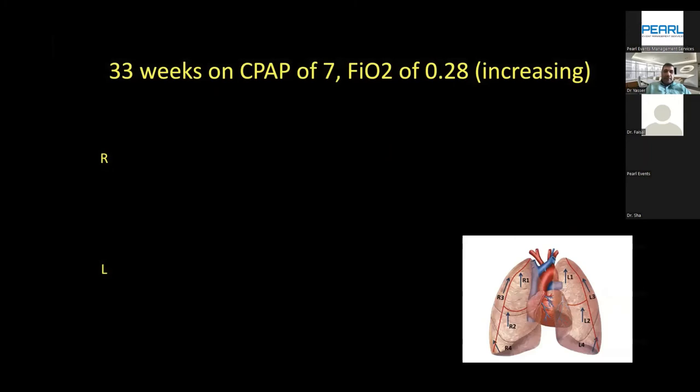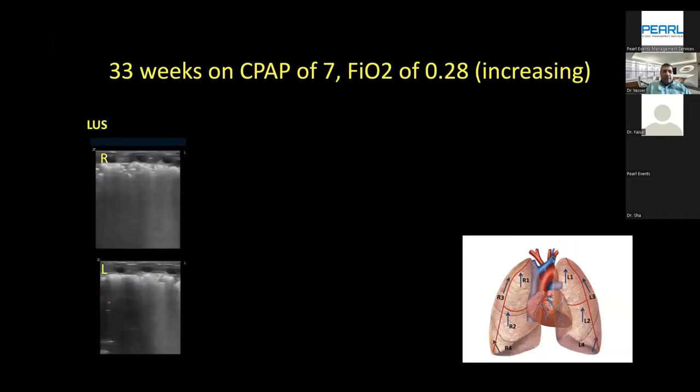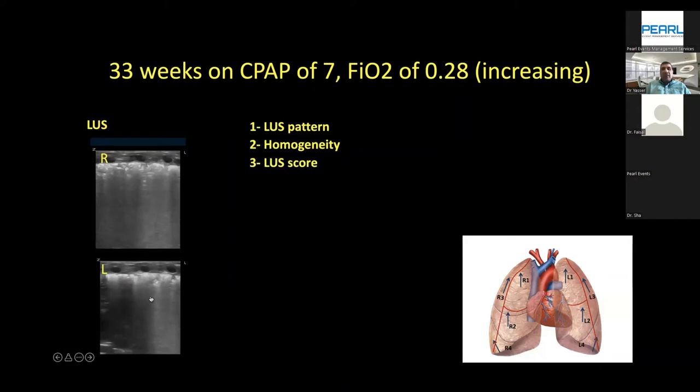Now a case scenario for lung ultrasound: infant at 33 weeks on CPAP of 7, FiO2 close to 0.28 to 0.30 and increasing. On lung ultrasound, if you are familiar with it, there is an air bronchogram seen almost throughout the lung — giving the highest score of 3 for each lung, left and right. For lung ultrasound you need to assess the pattern: is it RDS or TTN? Check homogeneity — in RDS the lung is expected to be homogeneous. You can score the lung; the higher the score, the more you consider intervention. A score higher than 8 is consistent with RDS, and you may consider early surfactant. No pneumothorax or effusion can be ruled out easily.